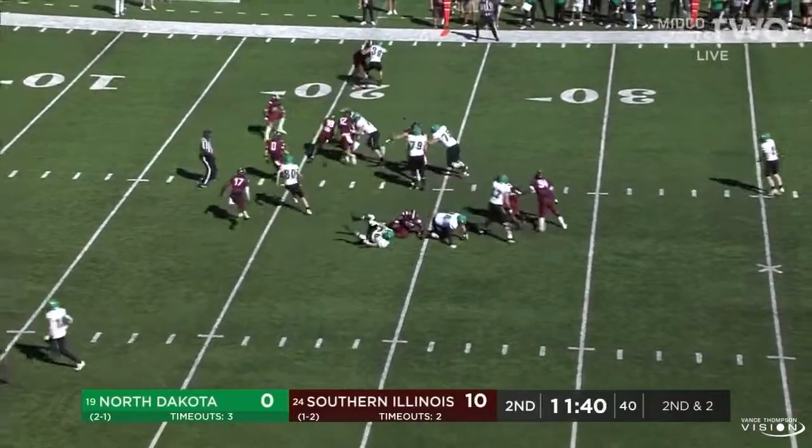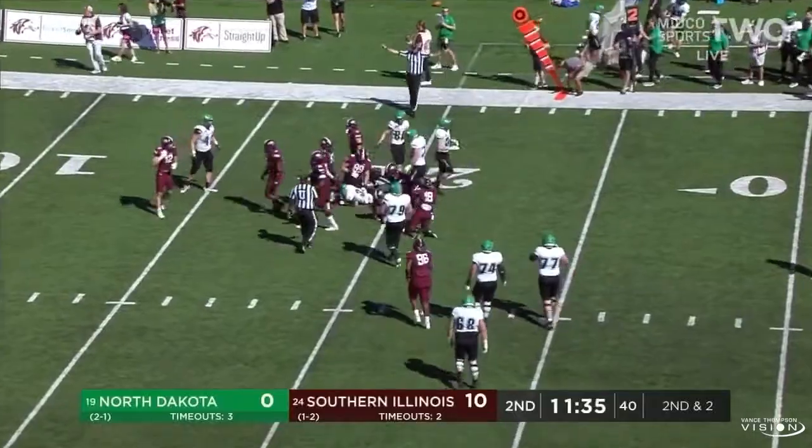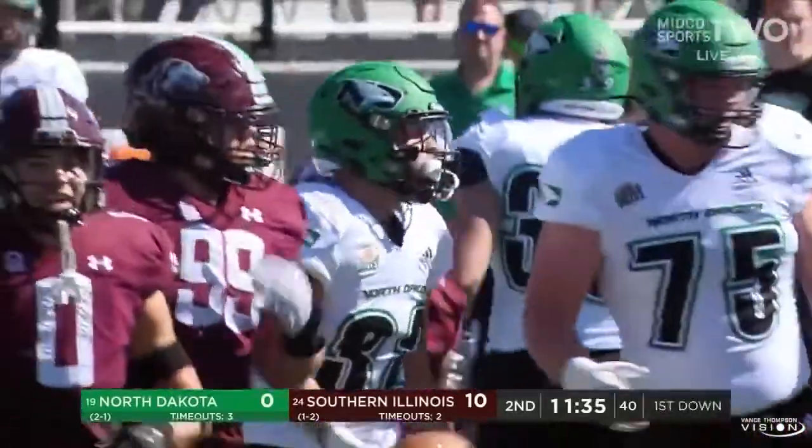Jack right in motion — Hoosman with a quick jump cut to the outside. Tough guy to bring down as he gets inside the 20 to the 19-yard line, and that will move the chains again.